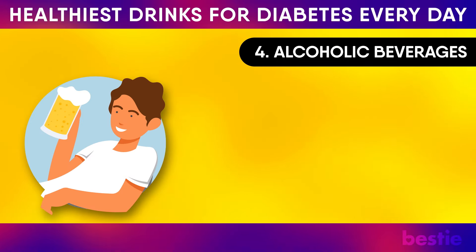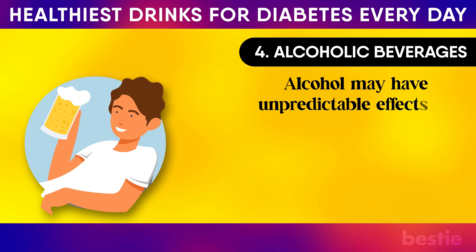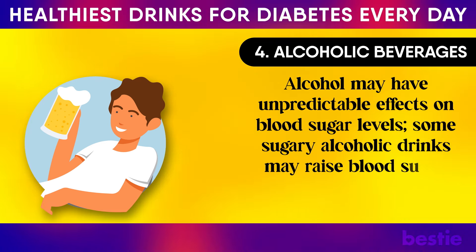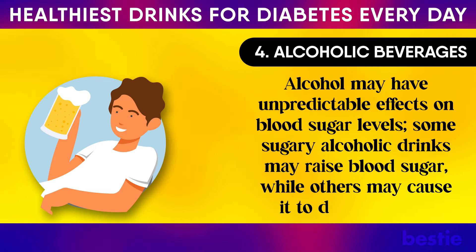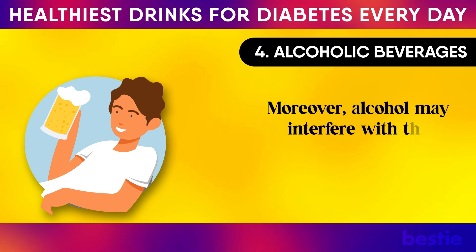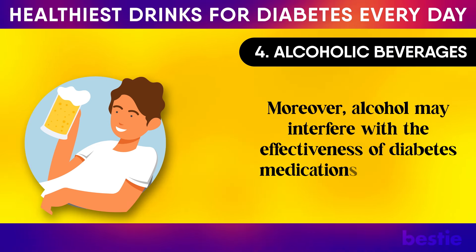4. Alcoholic Beverages. Alcohol may have unpredictable effects on blood sugar levels. Some sugary alcoholic drinks may raise blood sugar, while others may cause it to drop too low. Moreover, alcohol may interfere with the effectiveness of diabetes medications and insulin.